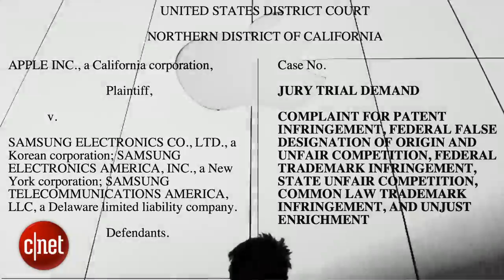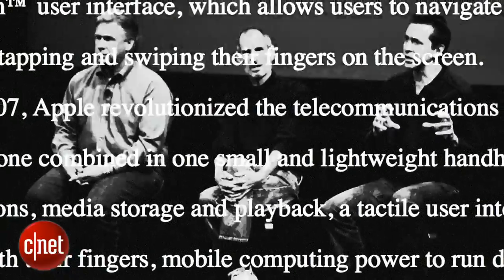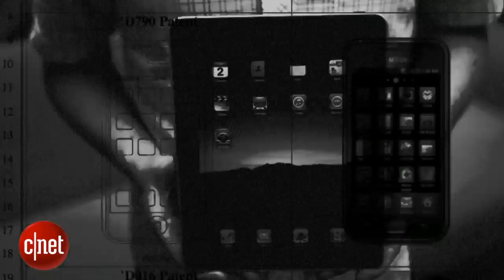It wasn't long before Apple brought down a rain of legal fire upon Samsung. Steve Jobs and pals accused the company of slavishly copying the iPhone and iPad, pointing to similarities in design, icons, and even packaging.